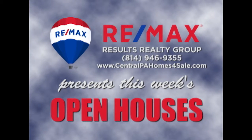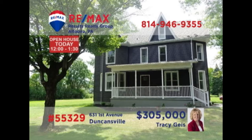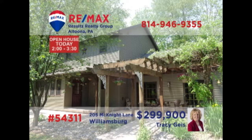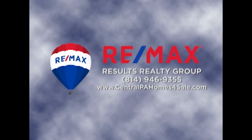RE-MAX Results Realty Group invites you to attend the following open houses for this week. Open houses are a great way to get started when you are thinking about buying a home. The agents and homeowners have scheduled these open houses so you can stop by and take a first-hand look at the property. If you can't make an open house this weekend but are interested in any of the properties, just call RE-MAX Results Realty. We hope to see you this weekend.